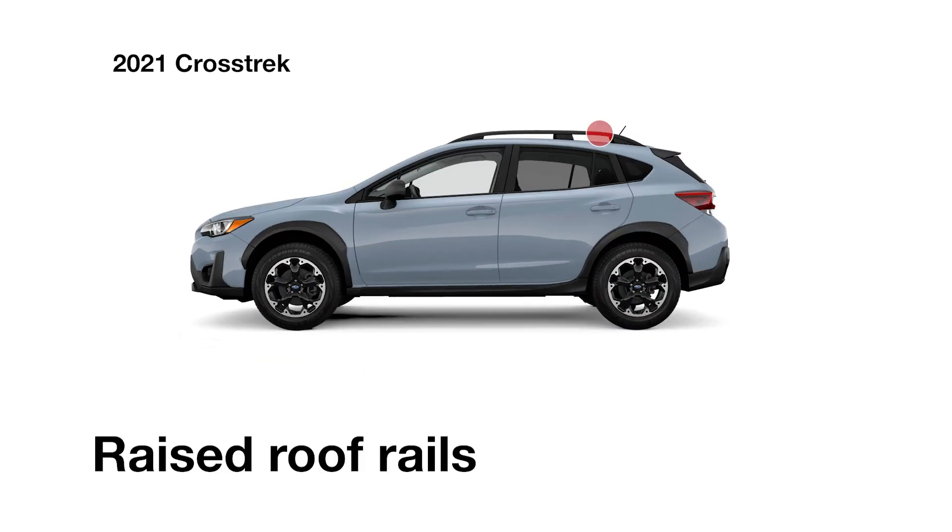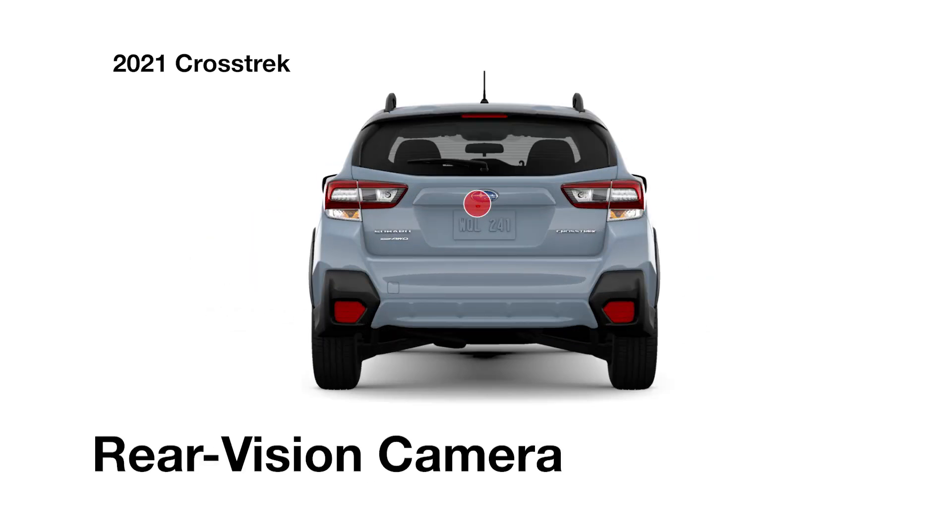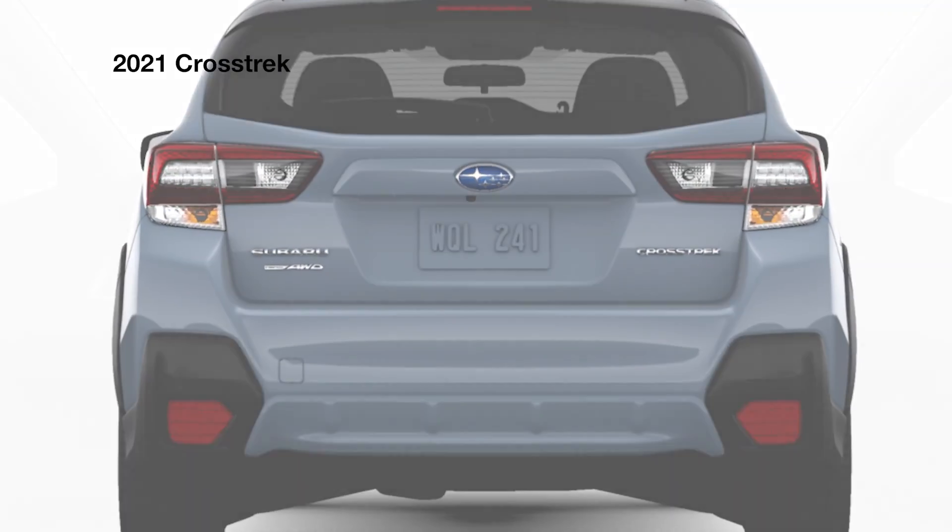It also features standard roof rails to carry extra gear, 17-inch alloy wheels, and a rear vision camera to help you see what's behind you when backing up.